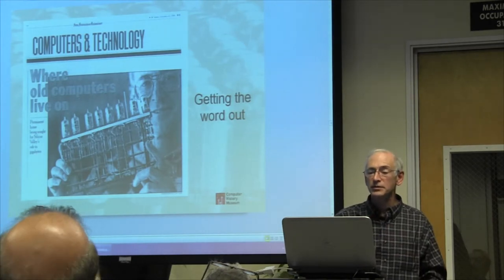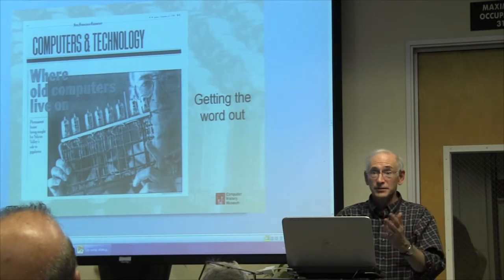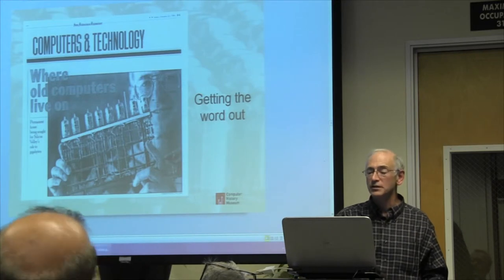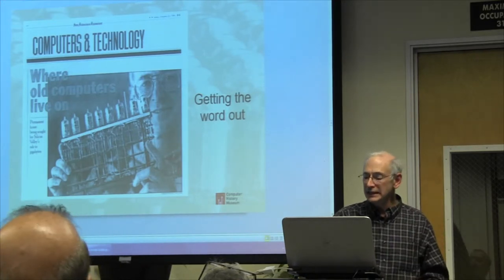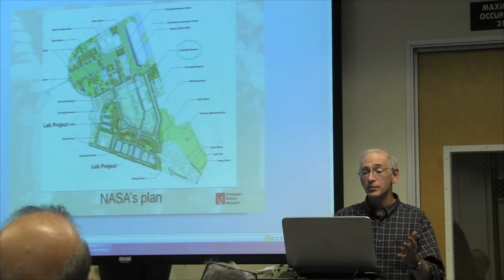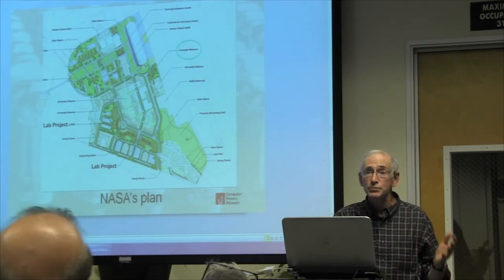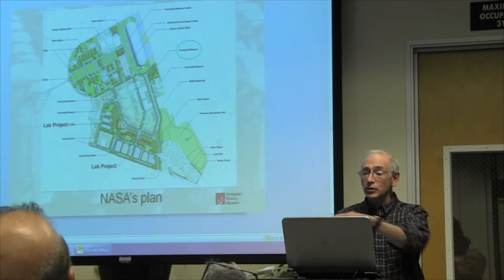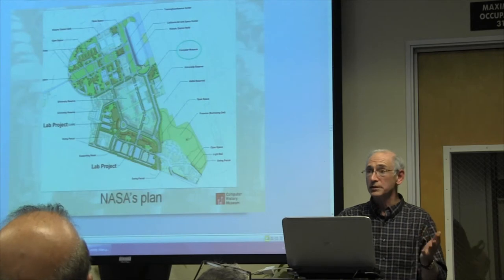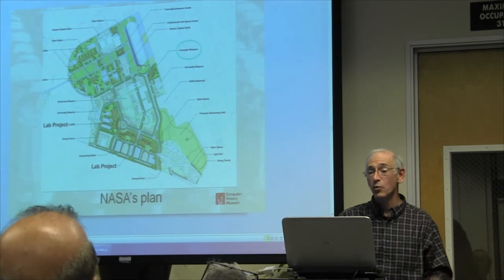We started telling people about it. This is an article from the San Francisco Examiner — I don't know why they covered us, maybe it was a slow news day, but it was great advertising for us. I kept writing white papers and talking to people and dreaming about building the building. In the meantime, NASA was dreaming too — they were dreaming about turning this whole area near the dirigible hangar into a research park. Notice the circled words: it says 'computer museum.' They were going to give us a land lease of two acres to build our building on, as part of this whole research park.